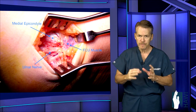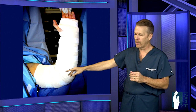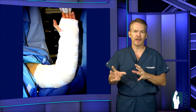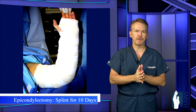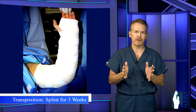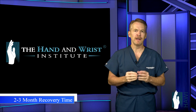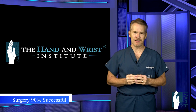After surgery, we place you in a long arm splint from fingertips to above the elbow, leaving room for the fingers to move. With the epicondylectomy procedure, you're usually in a brace for about 10 days, then splint comes off and therapy begins. Transposition procedures typically require immobilization for three weeks. Overall, total recovery time is about two to three months, with an overall success rate of about 90%.